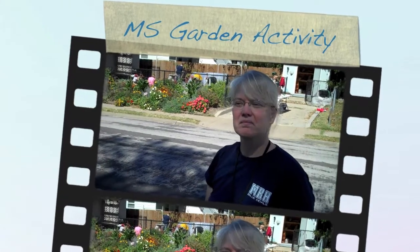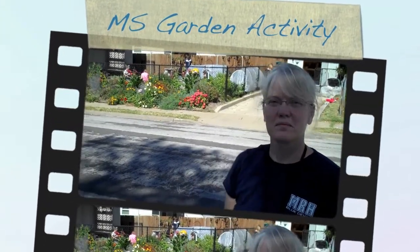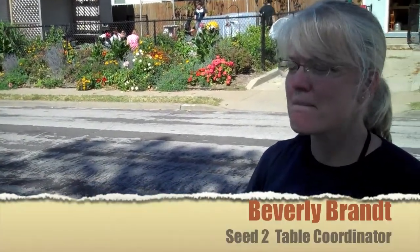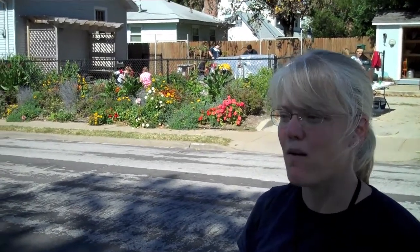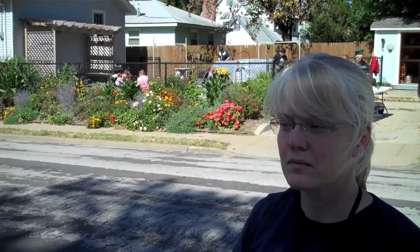We're on expeditions here today. We are doing the October classroom and we are here with Miss Brandt. She is the coordinator for the middle school garden. We are doing a variety of different projects here, so she's going to give us some insight as to what these individual projects entail and how they affect the garden.